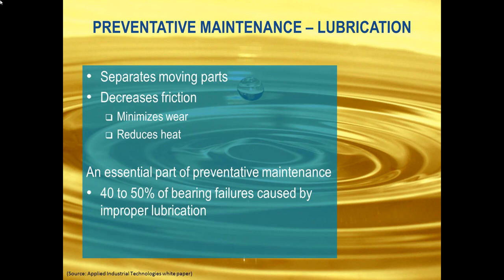The cornerstone of preventative maintenance is lubrication. The key role of lubrication is to separate your moving parts — and motion control is pretty much about motion. You've got actuators, gearboxes, bearings, and lubrication gets in there to decrease friction, reduce wear, and reduce heat. Doing it right can do a lot toward making your system last. Doing it wrong has a very high cost. In fact, there's an estimate that 40% to 50% of bearing failures are caused by improper lubrication — and bearings don't casually wear out; they fail, big time.